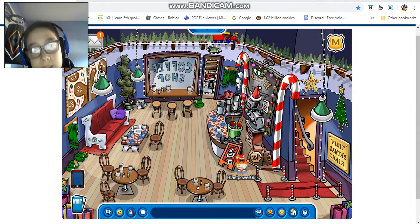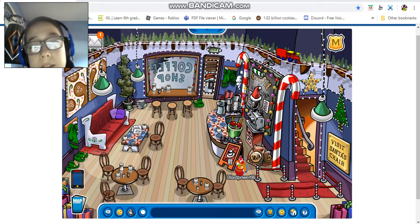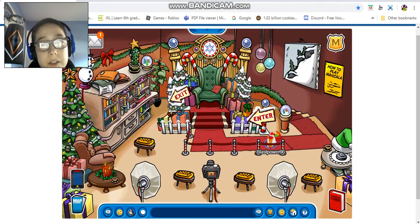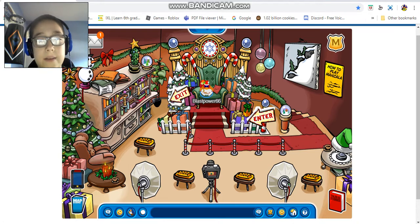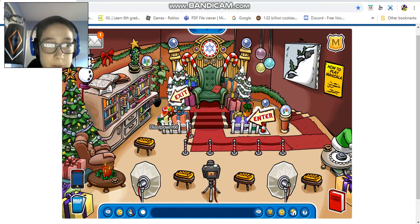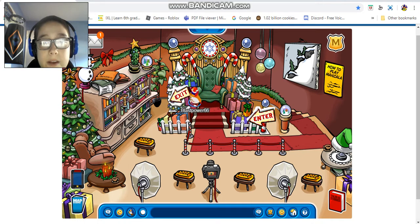There are candy canes right here and the lights look like elf hats. There's another Christmas tree with presents. In the book room, this is Santa's chair where you can sit on his lap, and there are presents and a recording thing. You can still play Mancala. We also have candles, couches, a bookshelf, a snowman, and a Christmas tree.